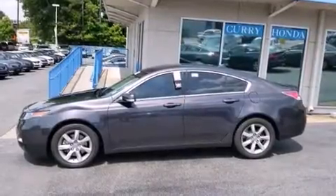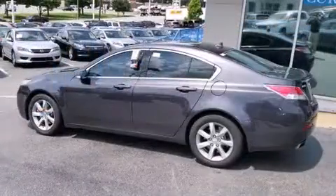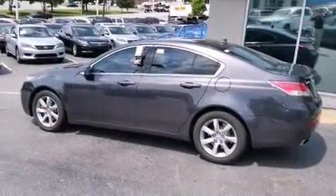A wealth of standard features mean that you no longer have to sacrifice. Like heated seats, an automatic dimming rear-view mirror, an outside temperature display, and remote keyless entry.